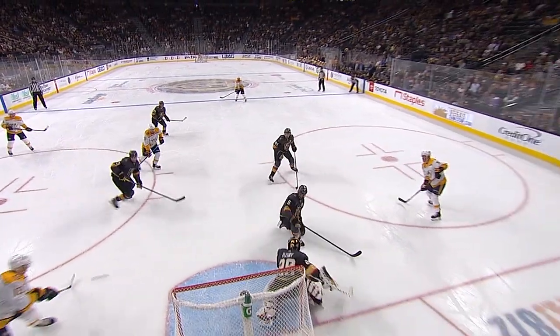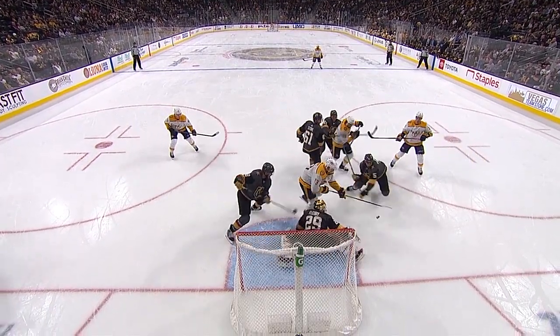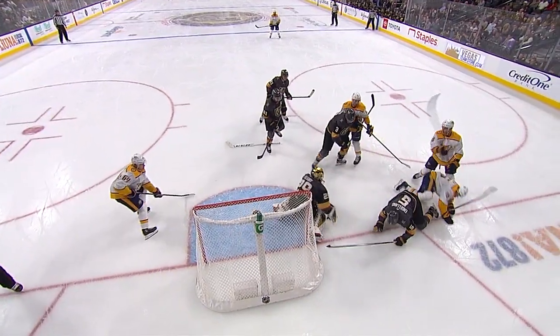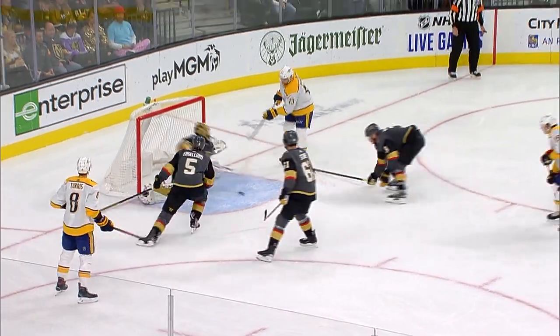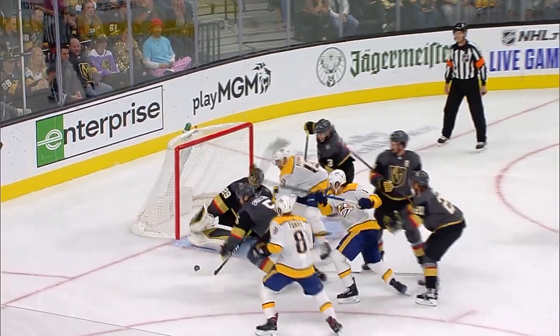Fleury does it again. Just when you think there's an easy goal, he's able to slide across, flash a leg out just in time. We got action — look at this: Marc-Andre Fleury, three saves. I didn't even see the last one live. Oh, my goodness.